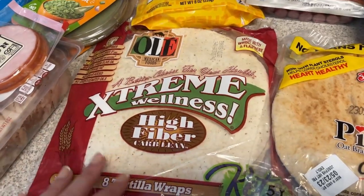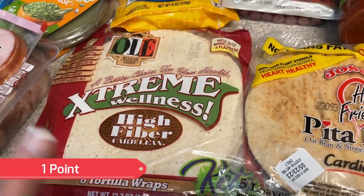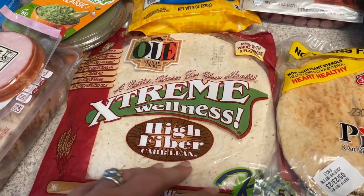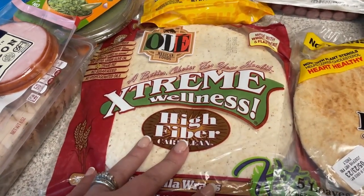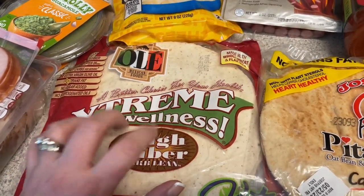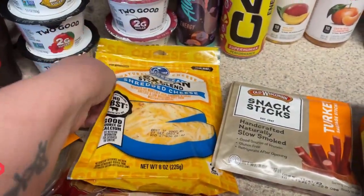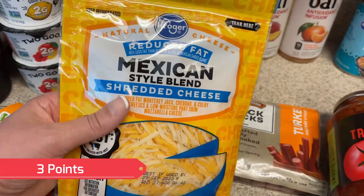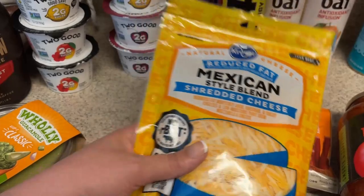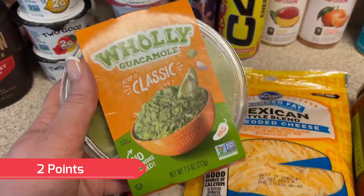I picked up some of the Ole Extreme Wellness wraps. I'm going to have wraps for some of my lunches this week, maybe even for dinner. These are not my favorite — I like the La Banderita ones, which are really hard to find in my area, and my second favorite are the Mission ones, but my stomach does not like those. For all of those meals I mentioned, every one of them needs cheese, so I did pick up some reduced fat Mexican style shredded cheese. Also guacamole for the various meals as well.